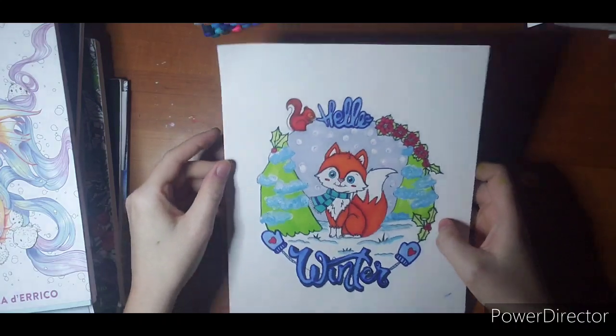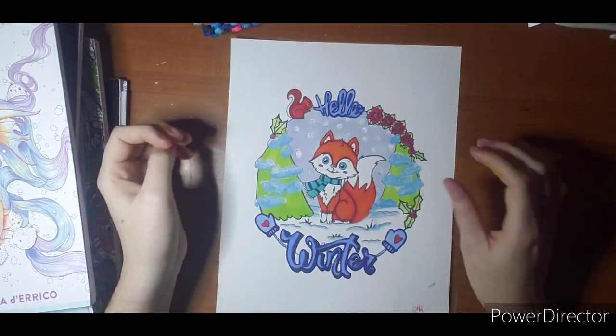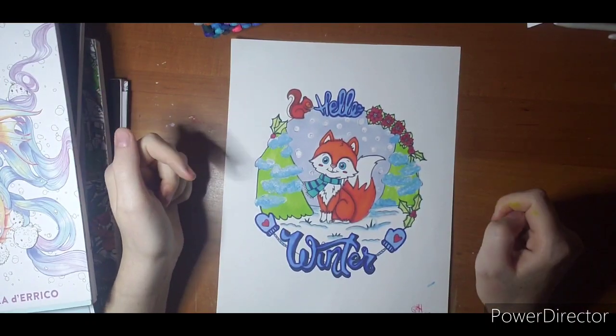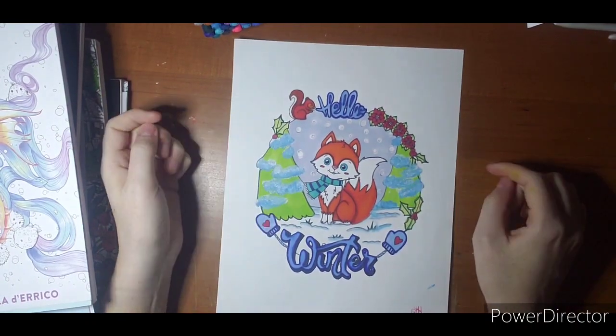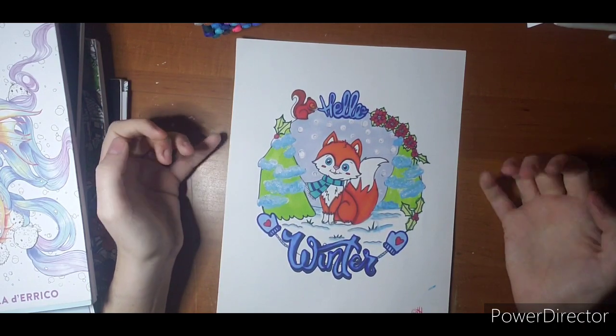Next one is Sasha Cook. This was for an event in a coloring group. This is just an easy peasy coloring, alcohol marker, used a little bit of chalk marker on the trees. Nothing fancy. So he is pretty cute.